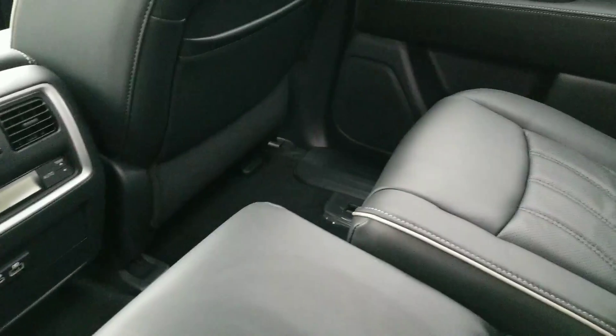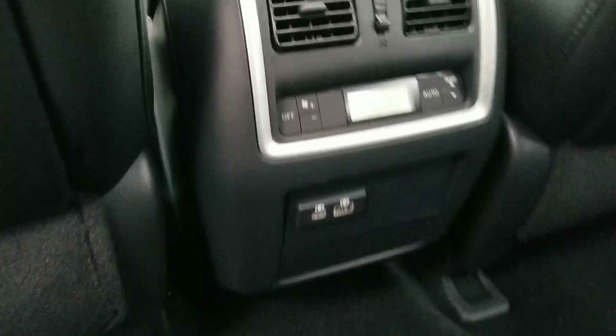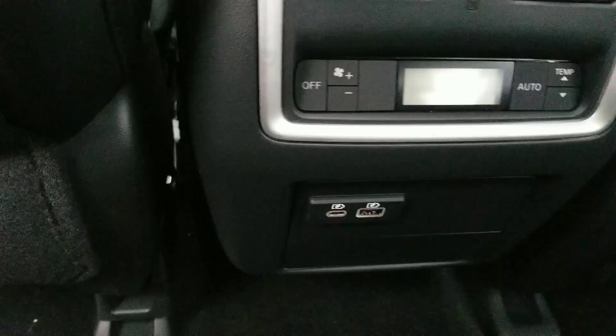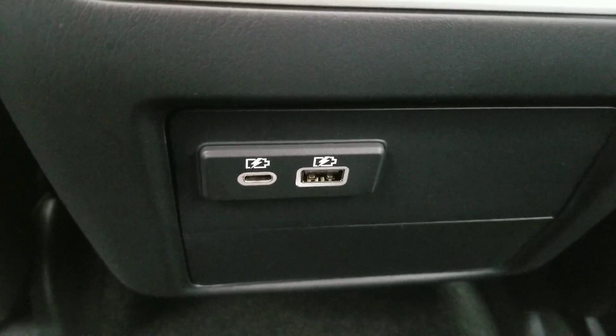It's going to be good for every occasion, whether you have kids or adults, you're going to be in good shape. You do have dual temperature controls in the back for the second row as well as USB ports for charging devices.